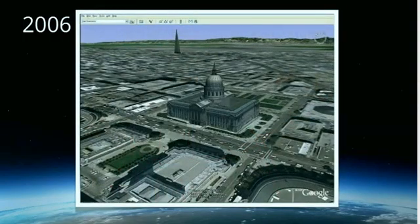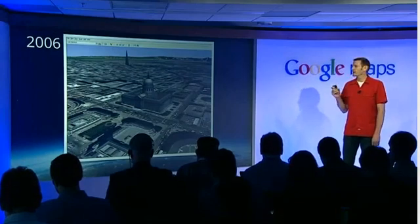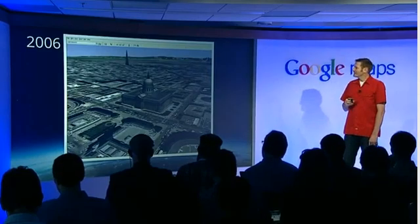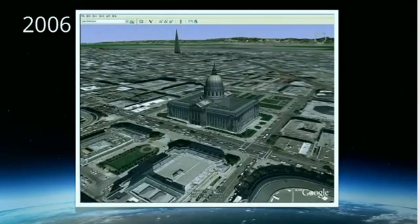In 2006, we introduced our first photorealistic 3D models. We're actually taking real images and texturing them onto the sides of models, which does a great job for showing detail of select landmark buildings. Here, for example, is San Francisco City Hall, and off in the distance is the Transamerica building — but just not much else in between, leaving you with a sort of desolate landscape that really just leaves you wanting more.